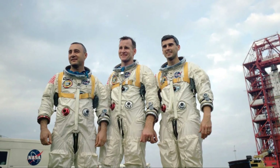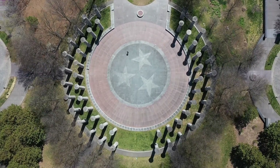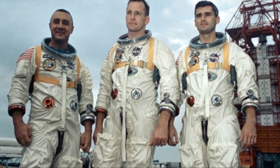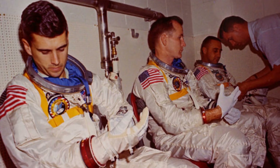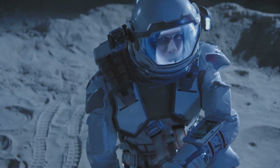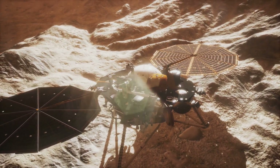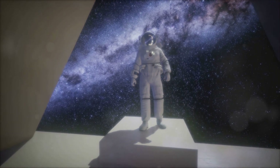The Apollo 1 tragedy is a stark reminder of the inherent risks in space exploration, underscoring the importance of rigorous safety protocols and continuous learning. Despite the setbacks, the human spirit's drive for discovery remains unyielding. The fire that claimed Apollo 1's crew ignited a renewed commitment to safety, leading to significant advancements in spacecraft design and emergency procedures. As we prepare for future missions to Mars and beyond, Apollo 1's legacy is ever-present. We honour the bravery of those who paved the way with a commitment to excellence. The story of Apollo 1, though born from tragedy, continues to inspire and drive us forward.